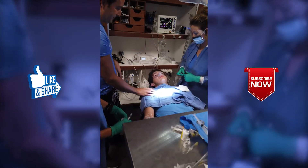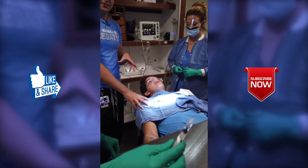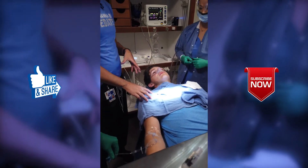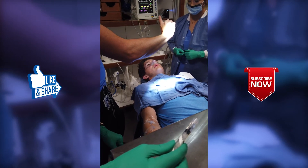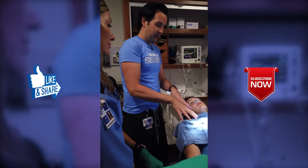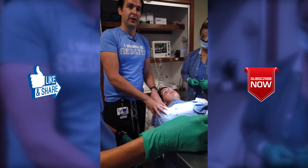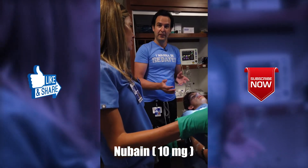How are you feeling? If you look at Brayden right here — you ask him questions and his speech is a little bit slurred, but he's still awake. How many fingers do I have? One finger. So he's still awake even with the Versed. Since he doesn't have a narcotic history, we're going to give a drug called Nubane next.